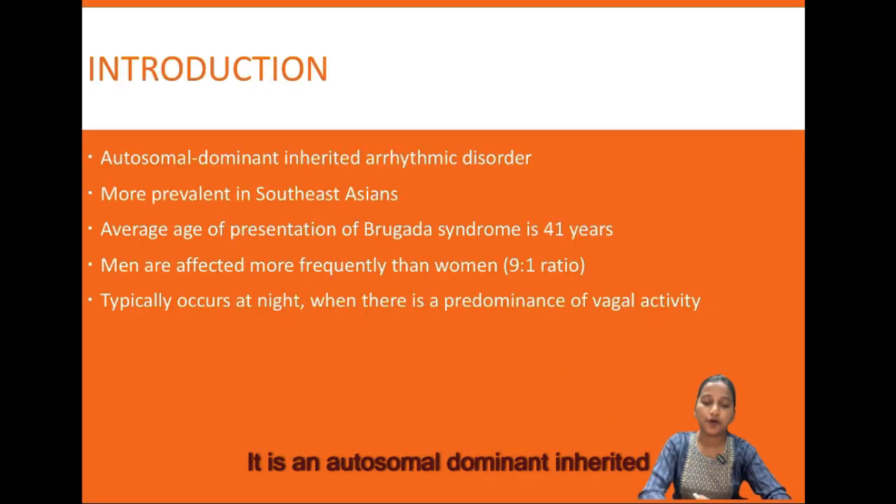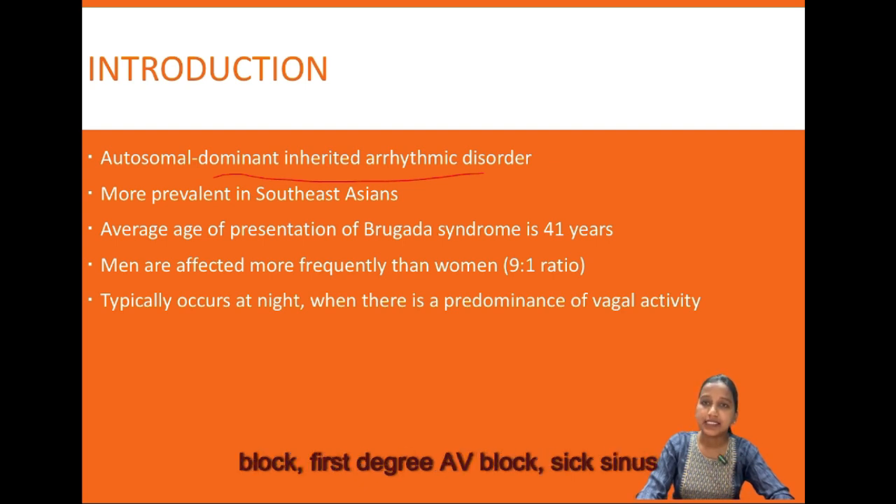Brugada syndrome is an autosomal dominant inherited arrhythmic disorder characterized by ECG changes of ST elevation with successive negative T-waves in the right precordial leads without cardiac structural abnormality. Patients are at risk of sudden cardiac death due to ventricular fibrillation. These patients are also predisposed to concurrent cardiac abnormalities like right bundle branch block, first degree AV block, sick sinus syndrome, and interventricular conduction delay.